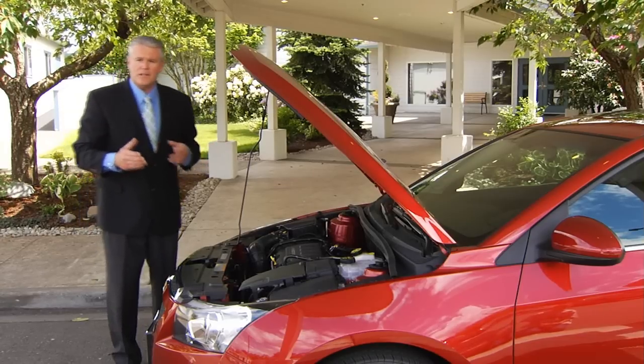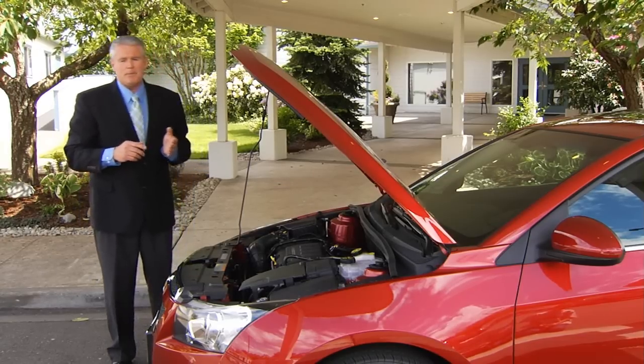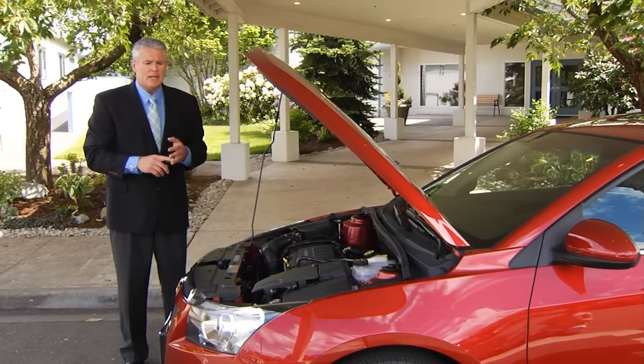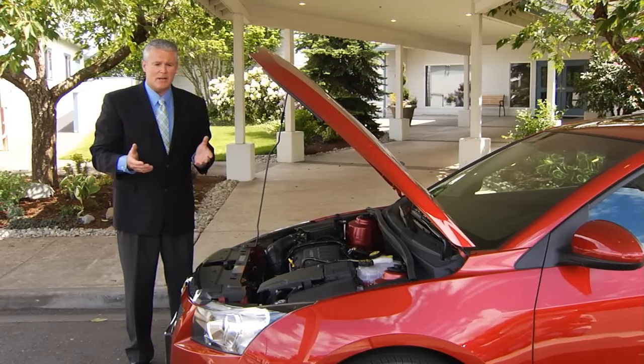All Cruzes are also flat towable, and with an EPA rating of 24 MPG in the city and 36 MPG on the highway, the Cruze is not just fun to drive, but also very economical.